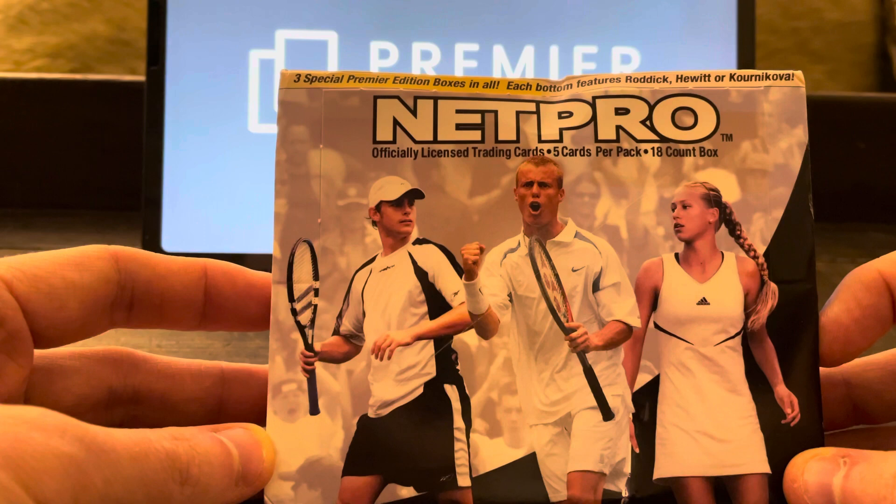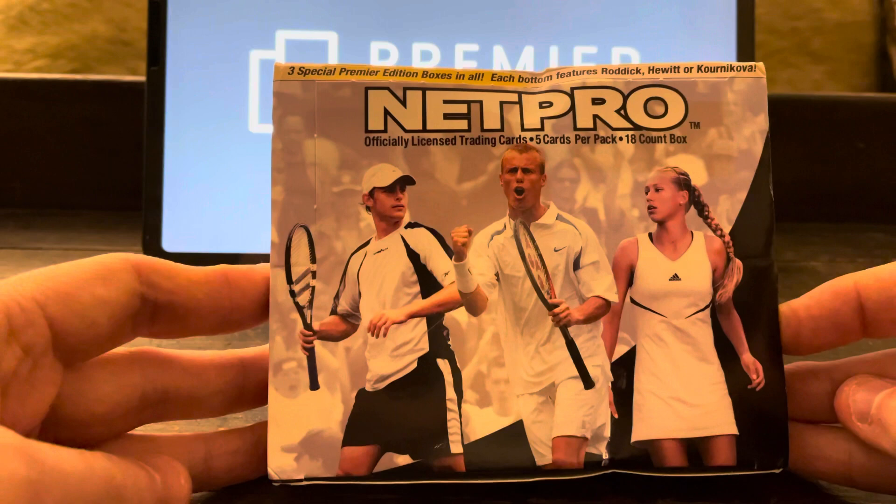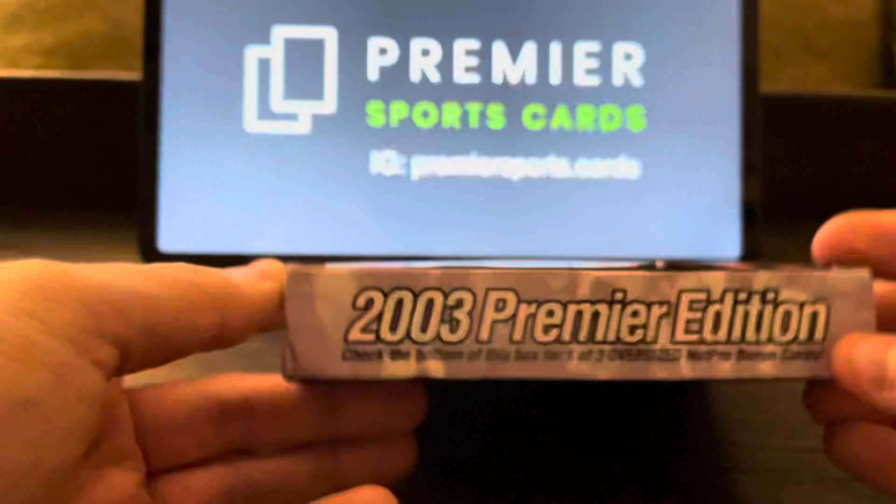The great thing about this box is that it has rookie cards of three bona fide GOATs. You have Roger Federer, Rafa Nadal, and Serena Williams.